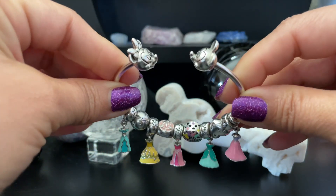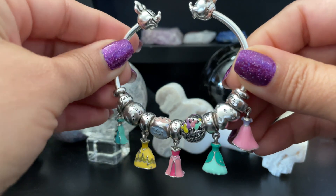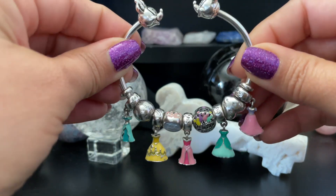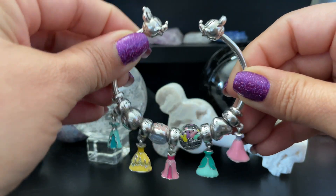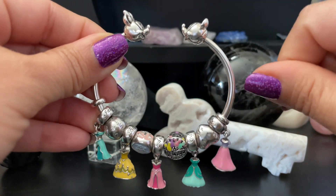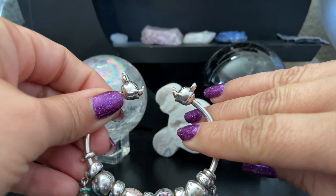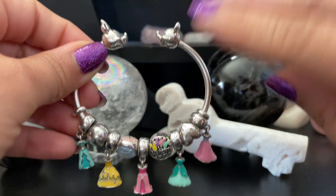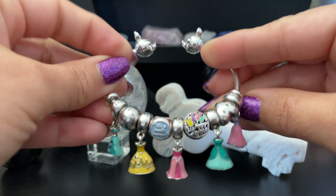In today's video I am going to share with you a very special bracelet design I recently put together that was representative of a Disneyland trip I just did. In the end I will show you a couple of the new Disney Parks exclusive charms that I got on this recent visit — I only picked up two!